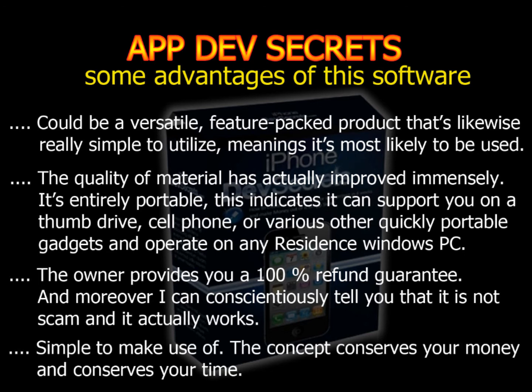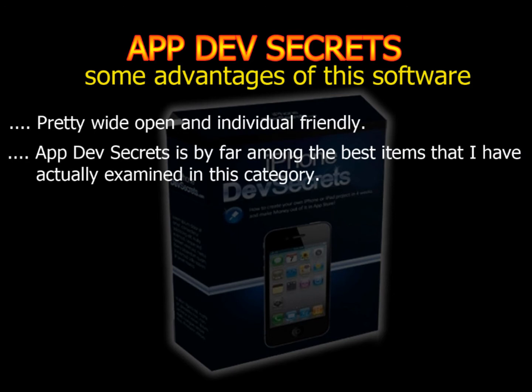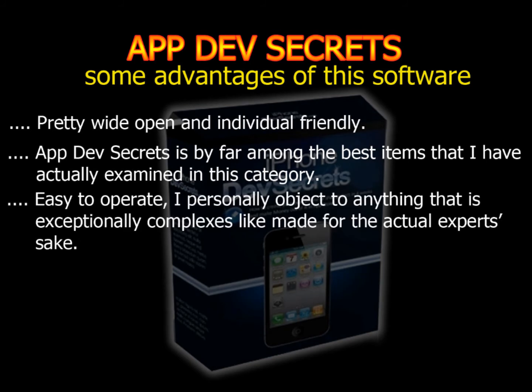Simple to make use of, the concept conserves your money and conserves your time. Pretty wide open and user friendly. App Dev Secrets is by far among the best items that I have examined in this category. Easy to operate — I personally object to anything that is exceptionally complex, made for the actual expert's sake.